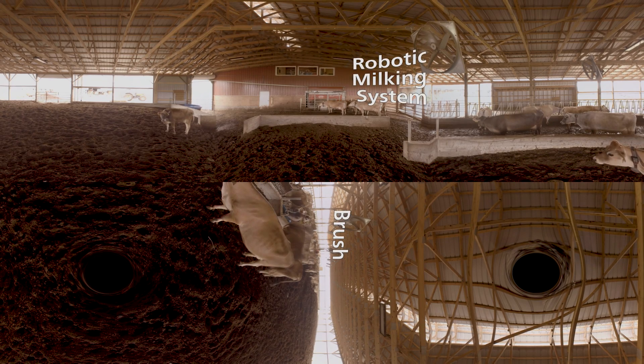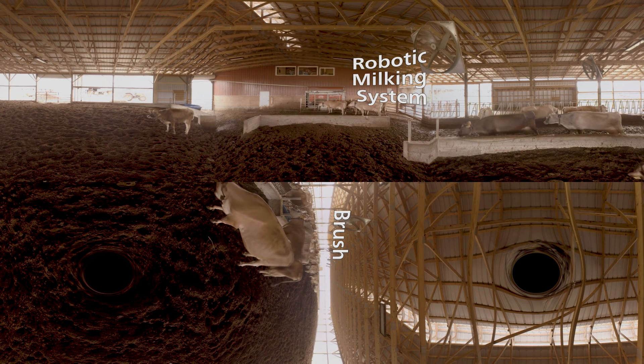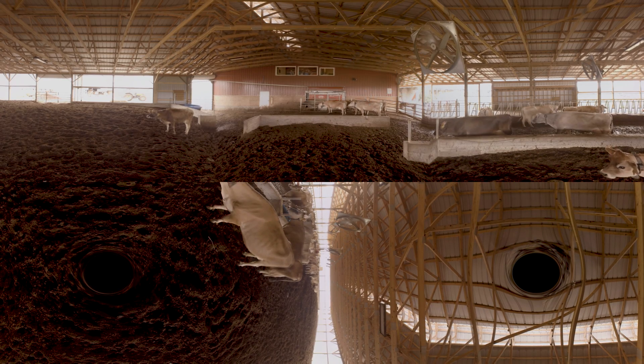One of the great things about the robot is that it weighs the cow every time it milks her. Because if you don't feel good, you might not eat and you lose weight, or you might have a high temperature. It also takes the temperature of the milk every time it milks the cow.